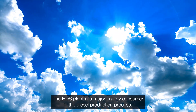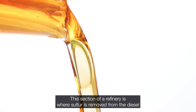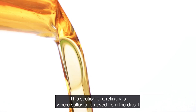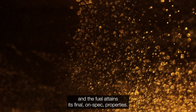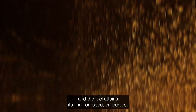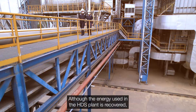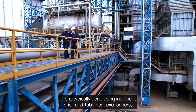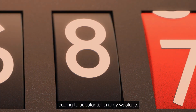The HDS plant is a major energy consumer in the diesel production process. This section of a refinery is where sulfur is removed from the diesel and the fuel attains its final on-spec properties. Although the energy used in the HDS plant is recovered, this is typically done using inefficient shell and tube heat exchangers, leading to substantial energy wastage.